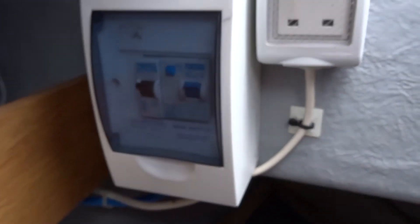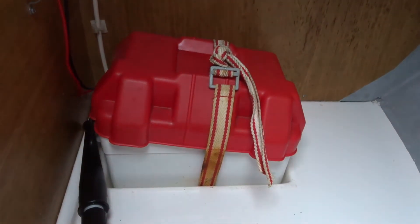We have the main breaker, a handy shelf, plenty of storage, and the battery box located further forward.